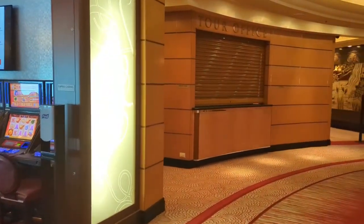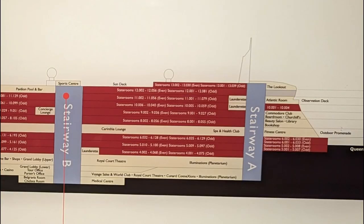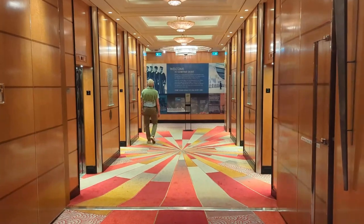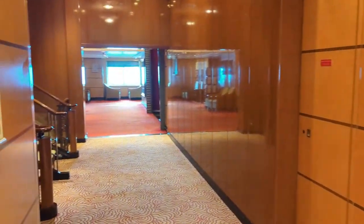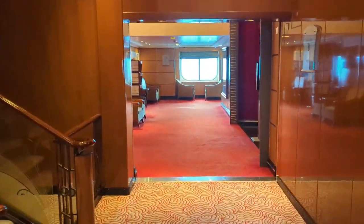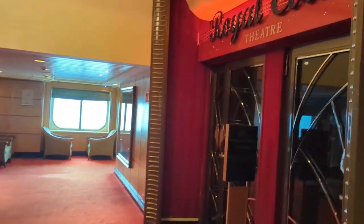The casino is a little bit small, I thought, for a ship of this size — 2,700 passengers. But there's a small casino bar and some table games available. Also on this deck, you'll have the tour office for shore excursions; on a transatlantic that just means upon your arrival in New York. You'll also see the Maritime Quest board at the end of the hallway — storyboards and interactive screens throughout the ship.